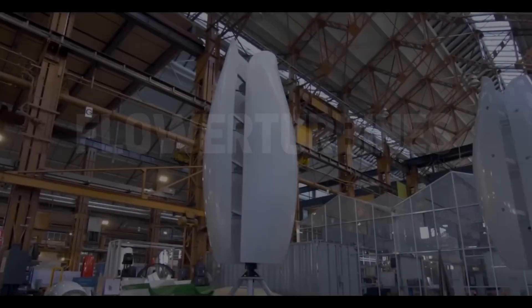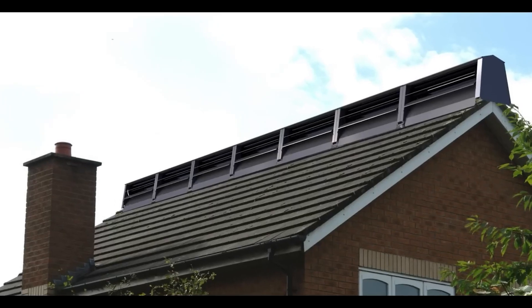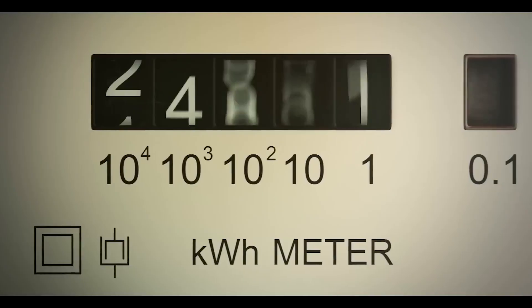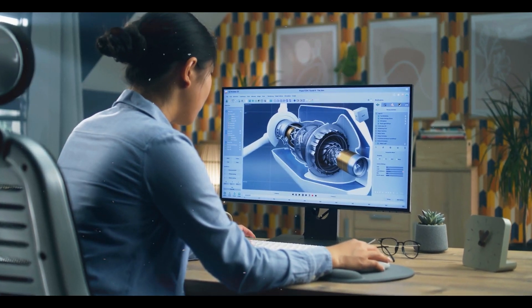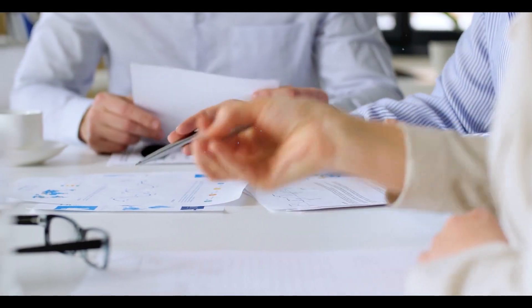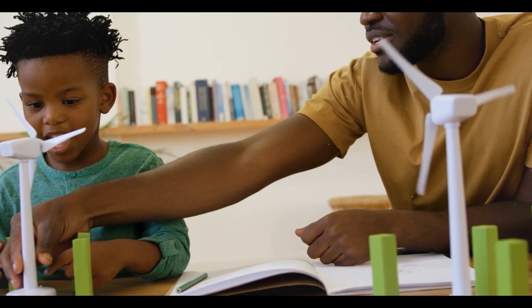However, companies such as Flower Turbines and Power Collective, with their Wind Flower and Ridge Blade rooftop turbines, have highly fascinating concepts for residential users to create 220% more energy from wind power. That is why we took a deeper look at respectable companies' tiny wind turbines and will assess them with you today to determine whether an investment in 2023 is worthwhile for residential users.